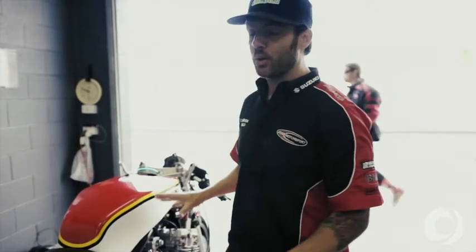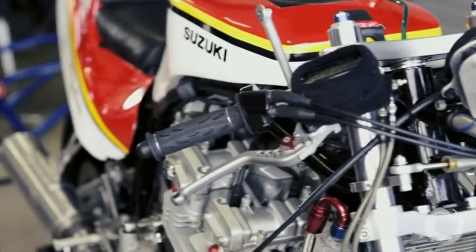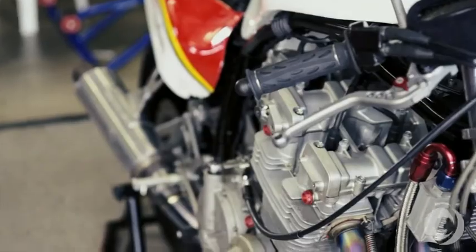The chassis has nowhere near the rigidity of a modern bike chassis. Where modern Superbikes hold a line like they're on a rail, these are really bucking and twisting in the middle, fighting us all the way.